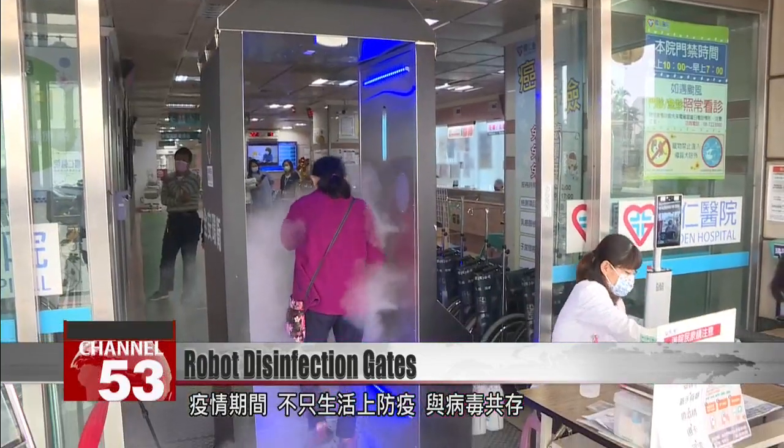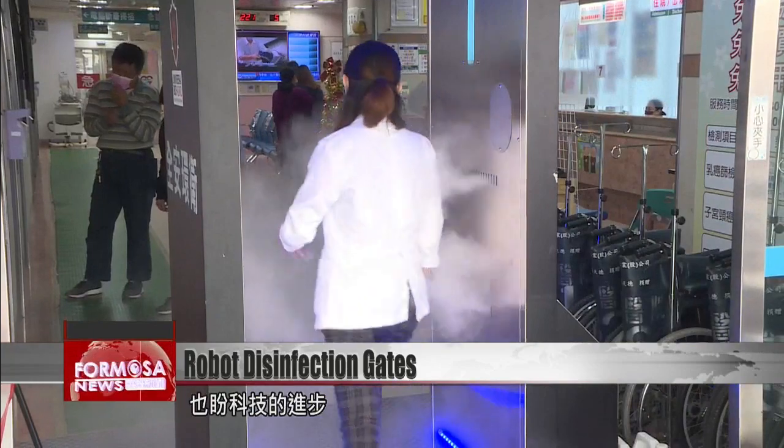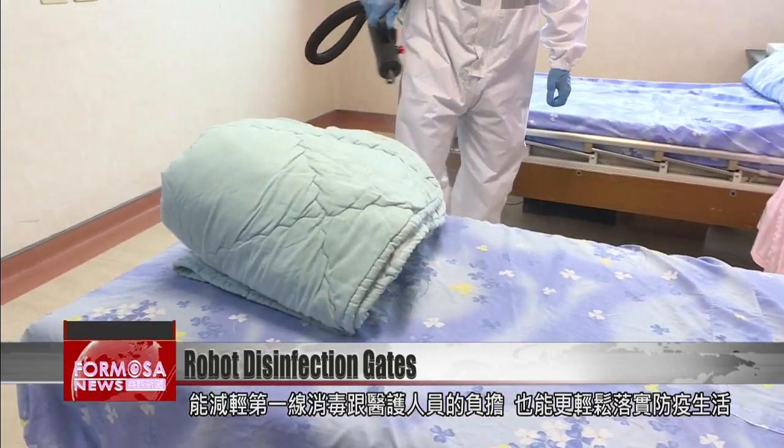The pandemic has spurred an embrace of public hygiene as never before. Now, as we look toward coexistence with COVID, new technologies may help reduce risks for frontline workers.